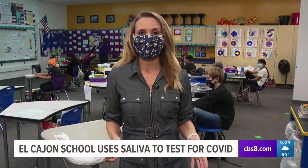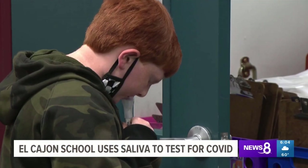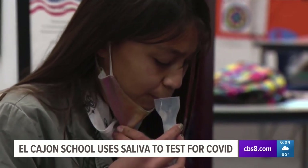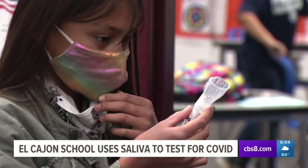We're here at Rios Elementary School in El Cajon. These kids will be tested bi-weekly using their saliva, not the swab tests we're used to seeing, and those results come back same day. Normally kids are told not to spit at school, but at Rios Elementary in El Cajon, it's now encouraged as part of a bi-weekly pilot program to test students for COVID-19.